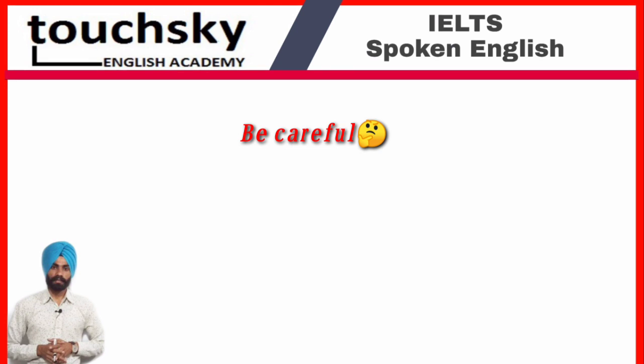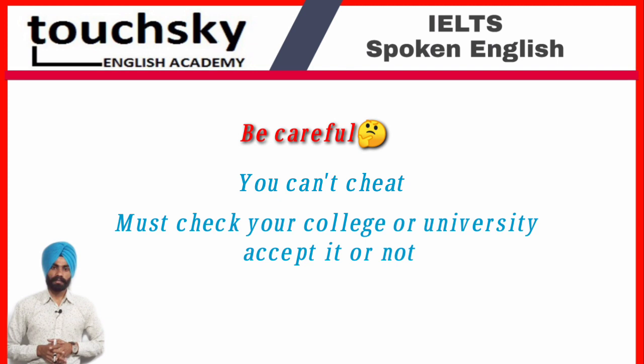There are some other important things you need to be careful about. Although this test will be conducted from your home, you can't cheat on this exam, as you will be continuously watched by the camera of your laptop or computer. So don't think you can cheat and clear this exam.